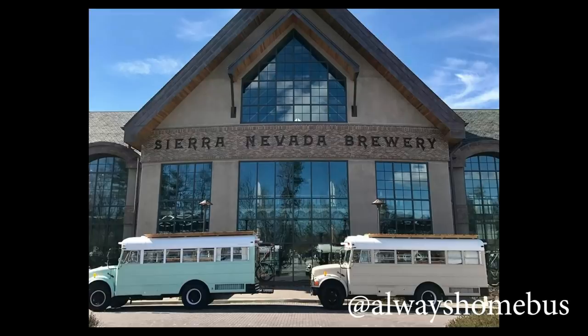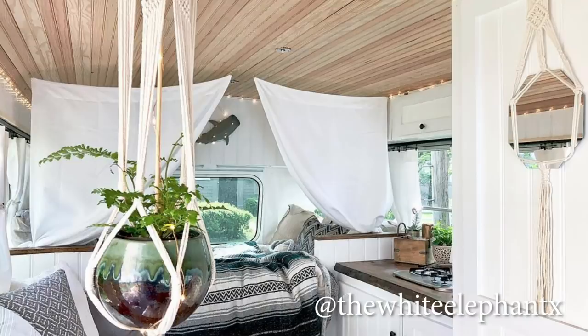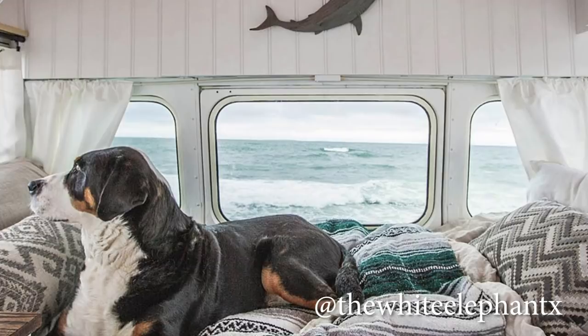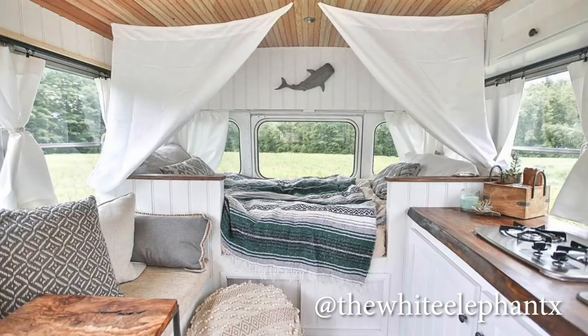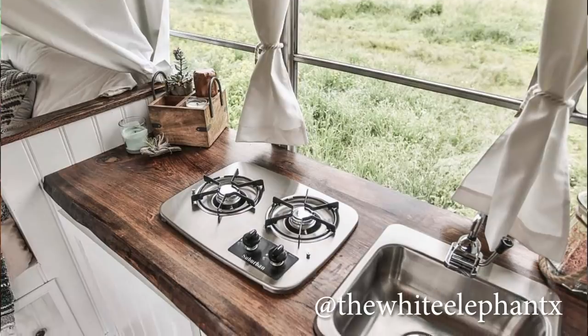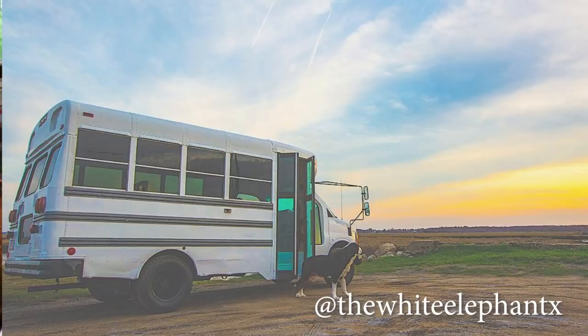I hope one day we have a bus twin. At number two I have an account called The White Elephant X. This bus has these beautiful clean nautical vibes that I adore. Check out their dog Everest enjoying the bus life. I like how they've got a little movable table around their couch — it looks like an Ikea table they added a piece of wood to. They keep their cooler/fridge in the couch, which is a really smart design and probably helps the cooler stay cooler. I'm just obsessed with the dark woods against the white — it's stunning. Definitely follow them at The White Elephant X.